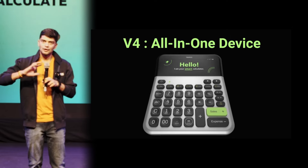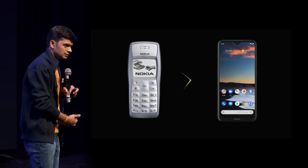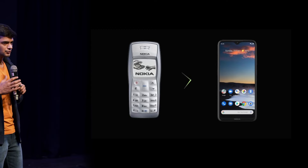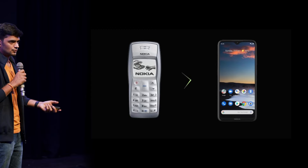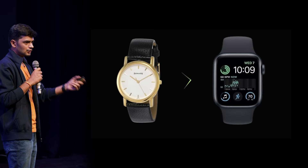Let's look at this point, 10 years down the line, how a calculator will look, how a device that is so fundamental for the shopkeepers will look. All the devices that we are using — we started from telephone, now we are using smartphones.